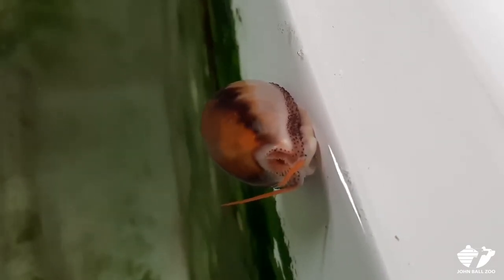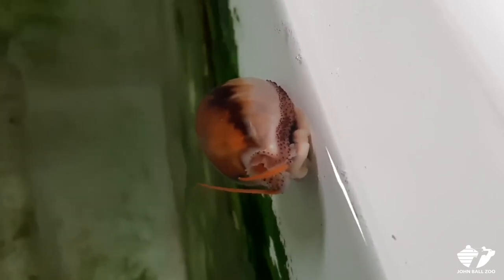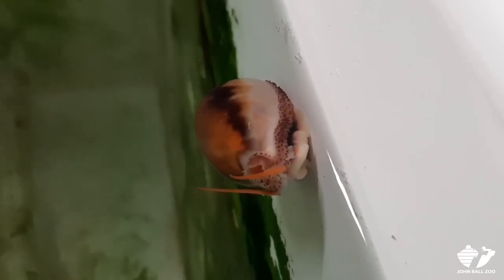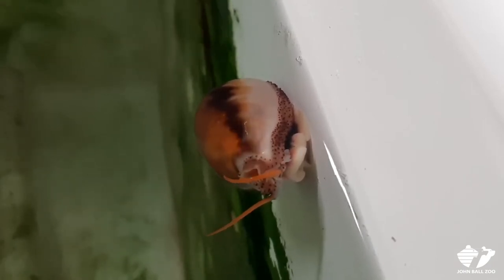Most of the time they eat algae, which is why we leave that nice natural green algae in the tank. You can see where they have cleaned it for us — they're very great cleaners. Every once in a while they'll have a snack of the other fish's diet as well, but they're mostly grazers.